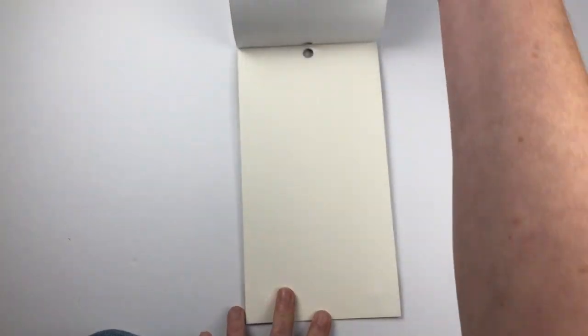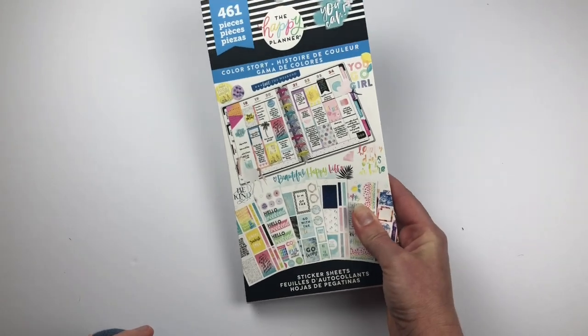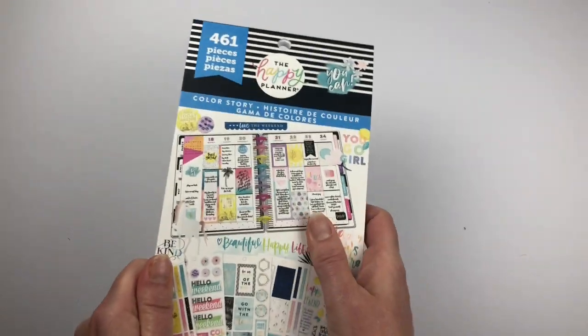And I think that's it — that is it for the Color Story sticker book! Again, available at Michael's by the end of July 2019. You guys, I can't wait to use it — it's got a cute little bit too.